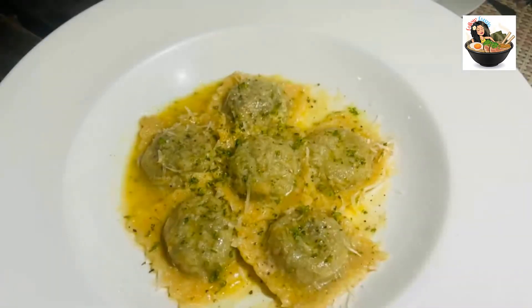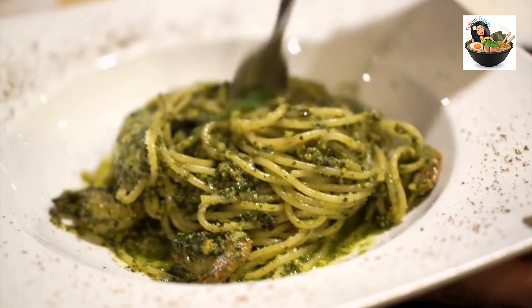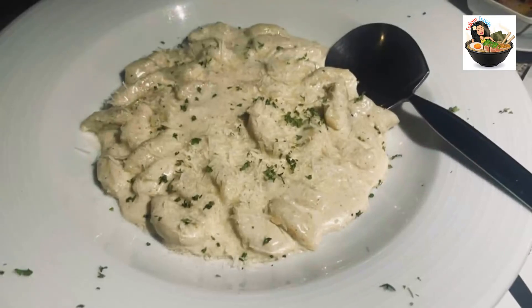Sol Mio's kitchen made ravioli filled with spinach, and as we savored each piece one by one, the pasta was melting in our mouths and our taste buds were dancing joyfully.